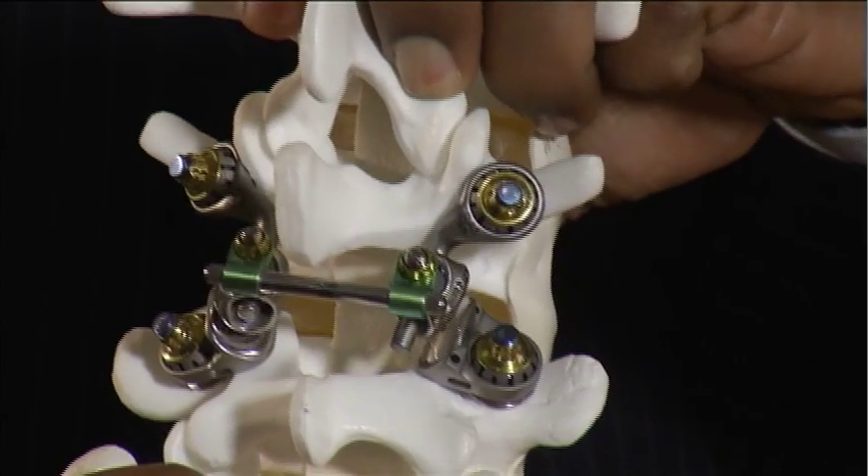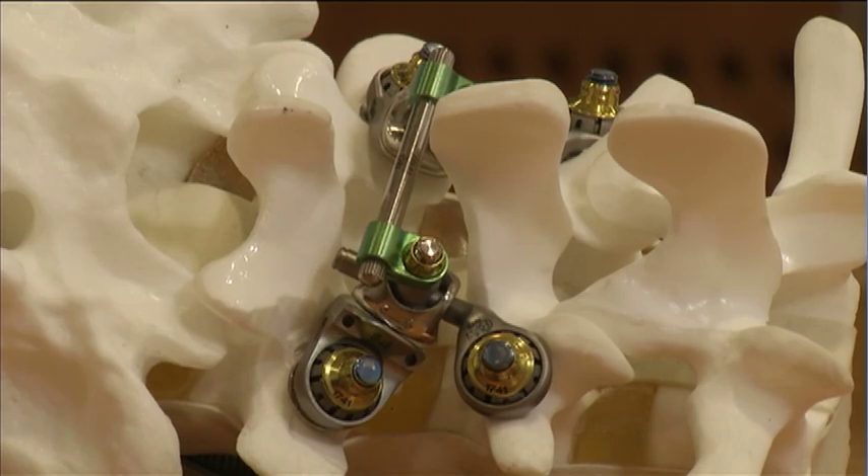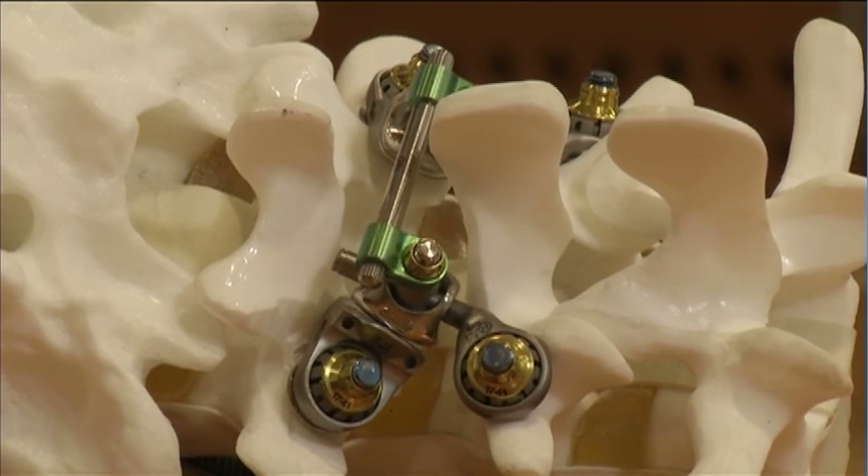As part of a clinical trial, surgeon Neil Anand is performing a joint replacement for the spine. He first removes parts of the facet joints. In the back, there are two joints on either side — they're called facet joints — that actually move. He then implants artificial facet joints that move and function just like healthy joints.